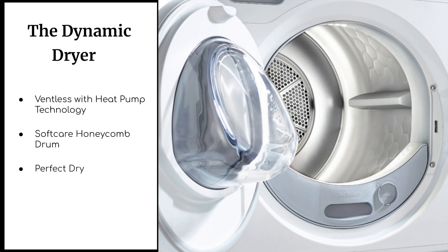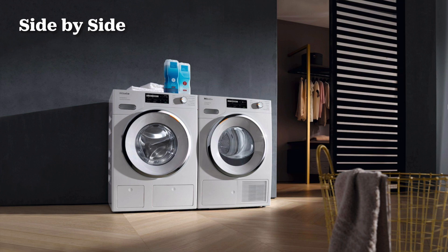All Miele dryers have Perfect Dry, which lets you set the desired dryness level — you can choose between iron dry, cupboard dry, or extra dry. A lime scale sensor measures the amount of moisture in your laundry, and once your towels are dry, for example, the dryer will automatically stop. That way you save energy and decide exactly how dry you want your laundry. And if ironing isn't your favorite task, you'll appreciate Miele's Steam Finish with their steam smoothing program.